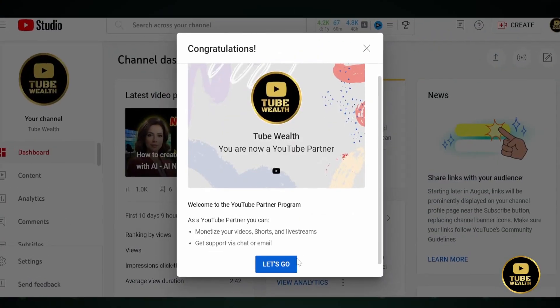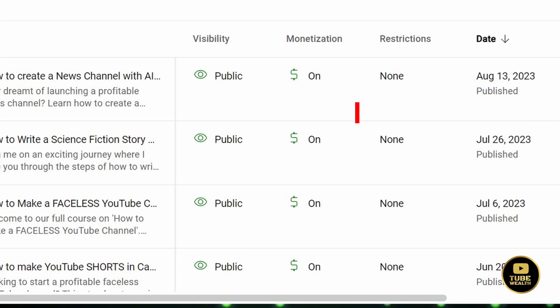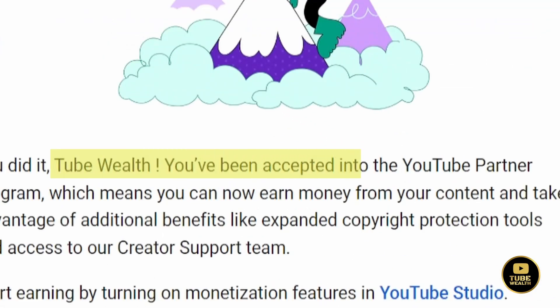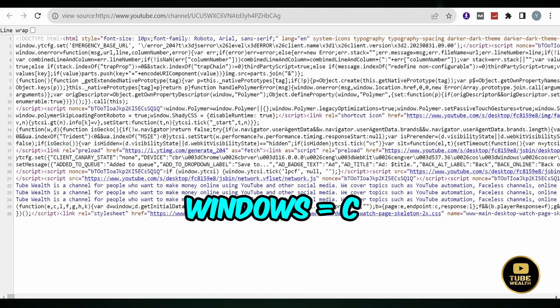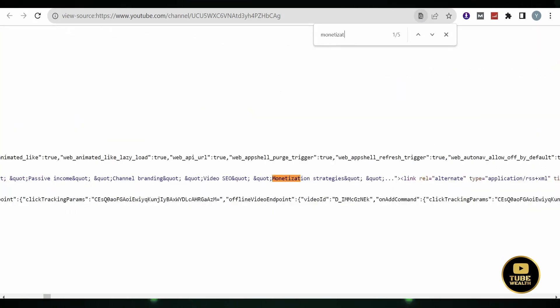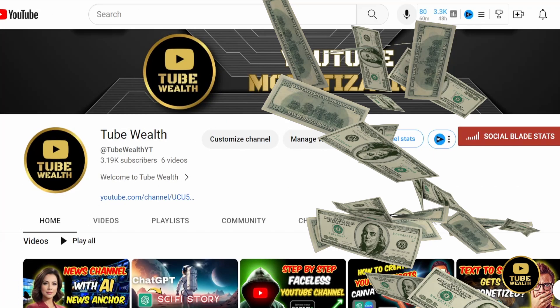To prove the reliability of the second method, I'll start by showing you my own channel. In YouTube Studio, you'll see the green dollar sign next to each video, indicating that my channel has satisfied all the requirements of the YouTube partner program and is currently being monetized. Now let's go to my channel page. I'll right-click on any empty space and select View Page Source. On your keyboard, press Ctrl+F if you're on Windows or Command+F if you're on a Mac. Then type in 'Monetization.' This will highlight the section reading 'Monetization Enabled,' and you'll notice the value here is True — confirming my channel's monetization status.